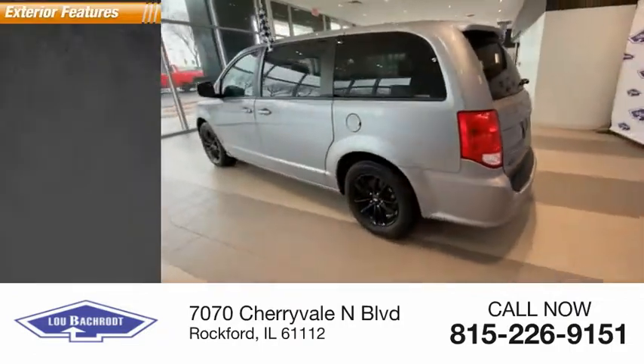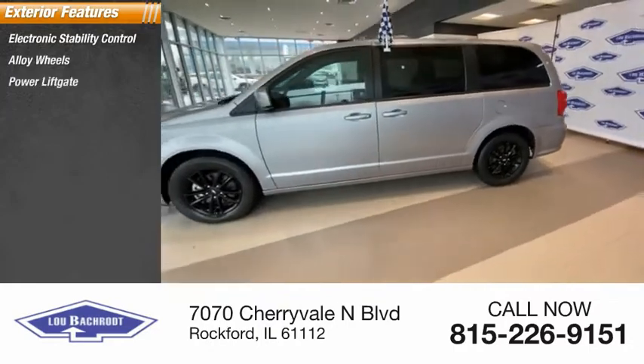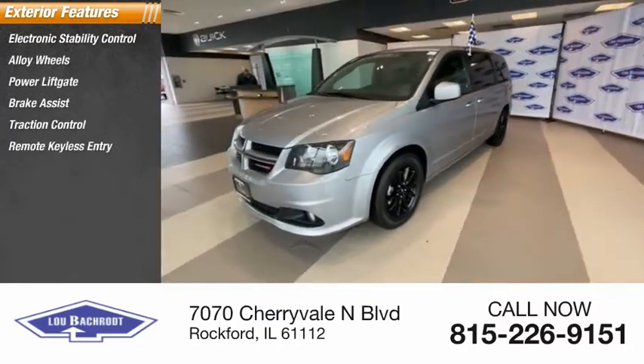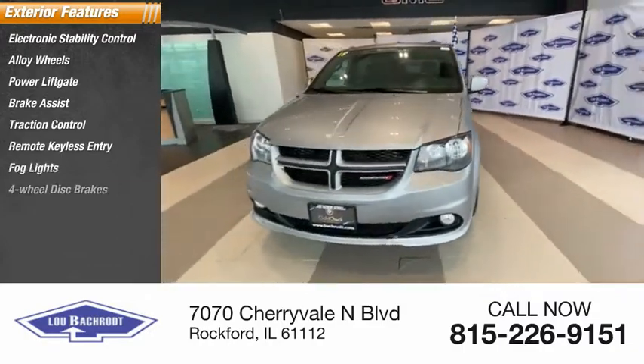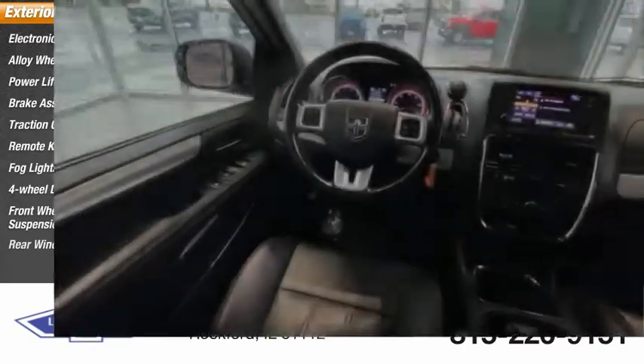Here are some of this vehicle's great options: electronic stability control, alloy wheels, power lift gate, brake assist, traction control, remote keyless entry, fog lights, four-wheel disc brakes, front-wheel independent suspension, and rear window defroster.